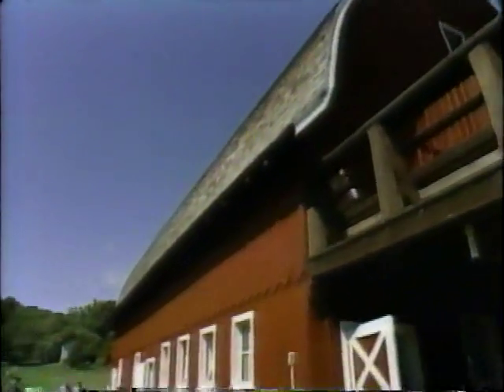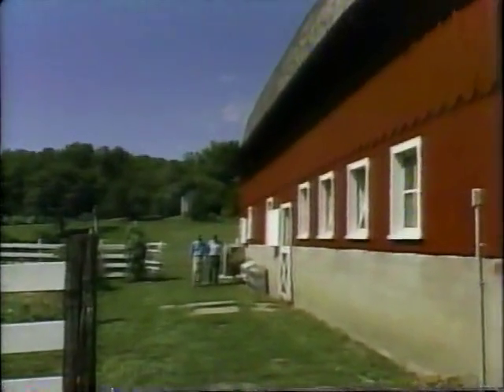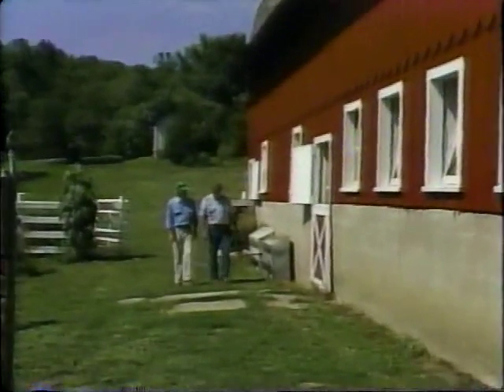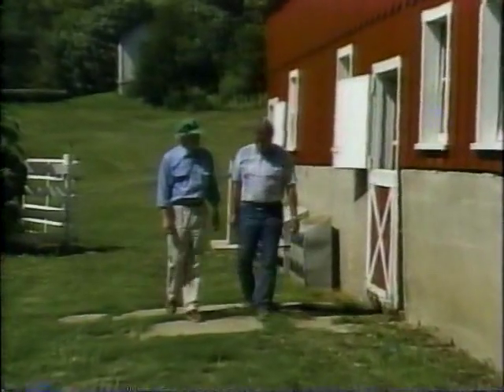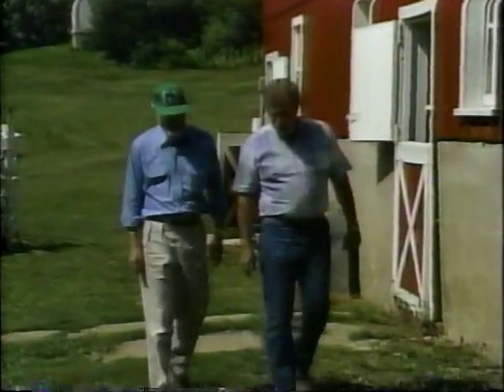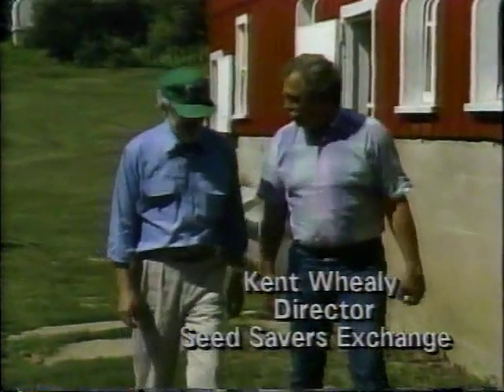Earlier today I met with Kent Whealy, the director. Kent, how did you personally get into saving seeds of heirloom vegetable varieties? In the early 1970s, my wife and I had just moved to this northeast corner of Iowa. And her grandfather, a really ornery old fellow named Baptist Ott, gave us the seeds of three garden varieties that his family had brought over from Bavaria four generations before.